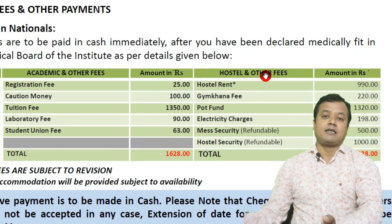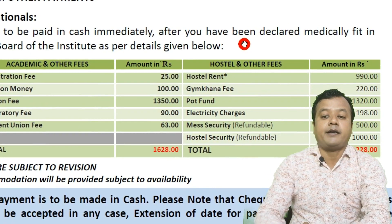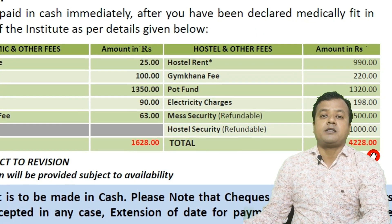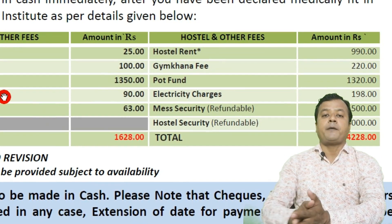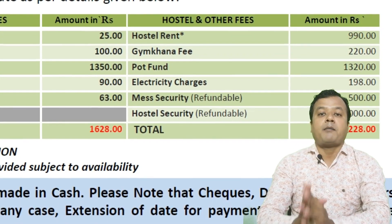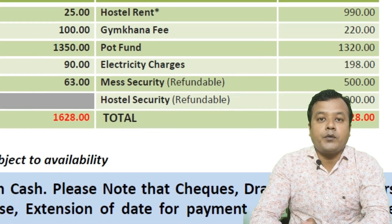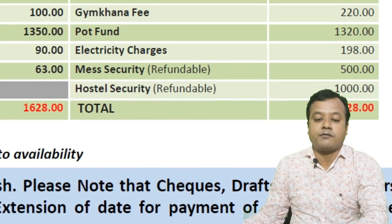Talking about the fee structure: the fee structure in other AIIMS is the same and also applies here in AIIMS Kalyani. The total fees is 1628 rupees plus 4228 rupees for hostel charges. This is the total fee structure that you have to pay in your 5.6 years of complete MBBS course. Apart from this, you do not have to pay a single penny to AIIMS or to any person as per your fees.